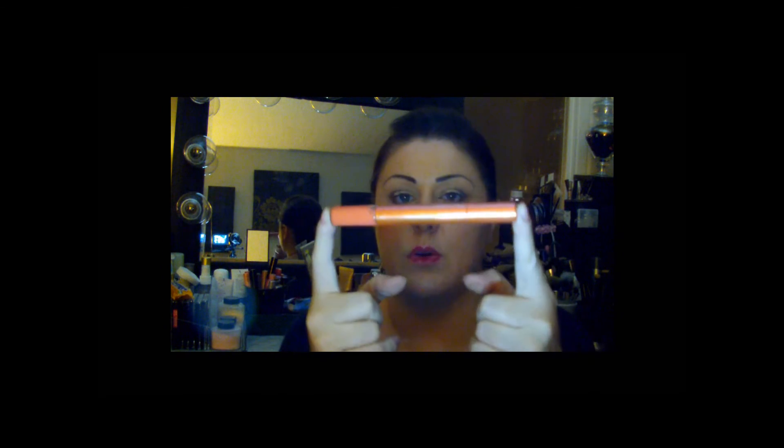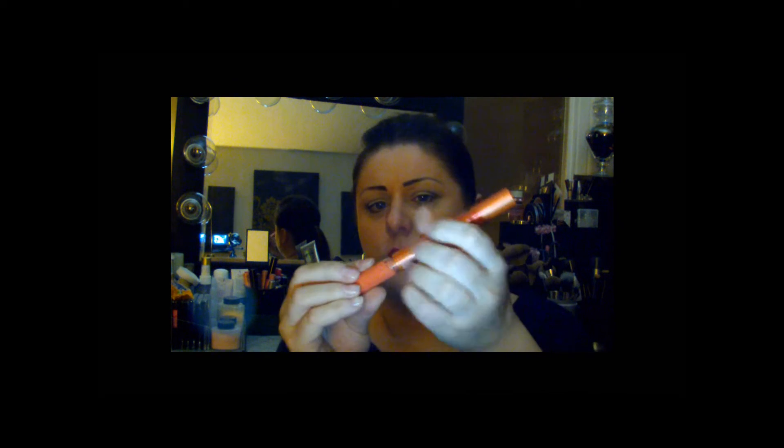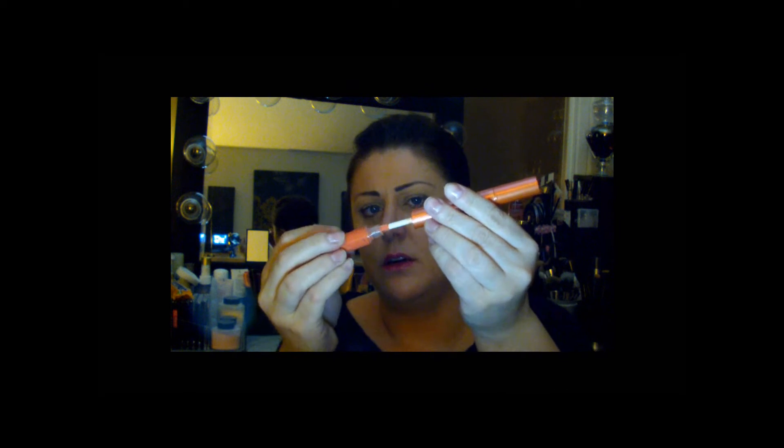The next items are from Josie Maran — this is the coconut watercolor lip stain and shine. I think there are five or six shades and I picked up three. They sell for $22 each. The colors I picked up are Berry Bliss, Coral Oasis, and Pink Escape. To quickly show you what this is: you've got the shine part, the stain part — this looks like a sharpie marker — and then this is just a regular doe applicator for the shine.